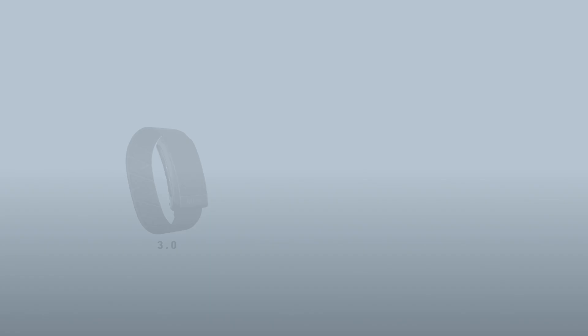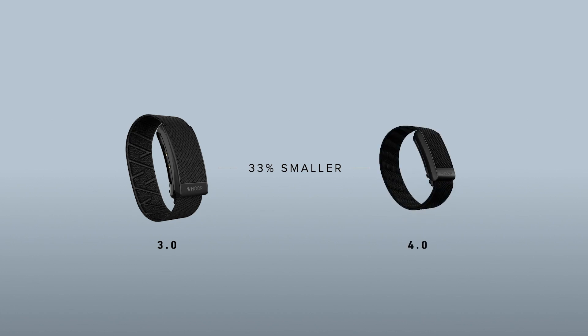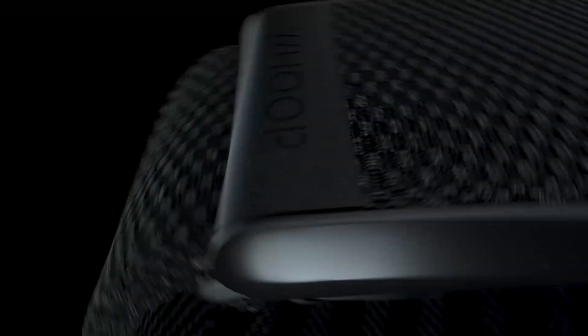Despite all this new technology, the battery pack is 33% smaller than the Whoop 3.0. Just looking back at all the new sensors we added, all the new sensing modes, a vibration motor — all of these things — and we made it 33% smaller.